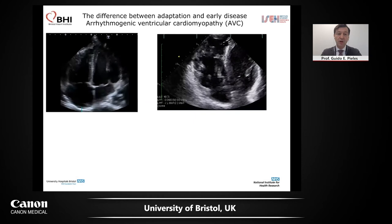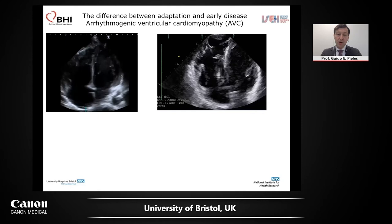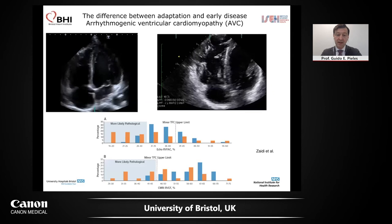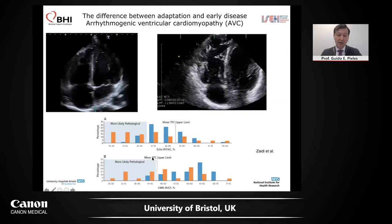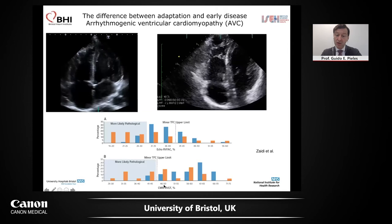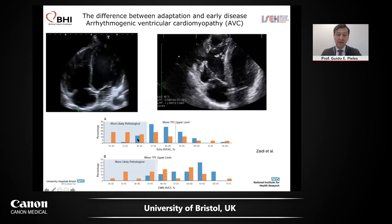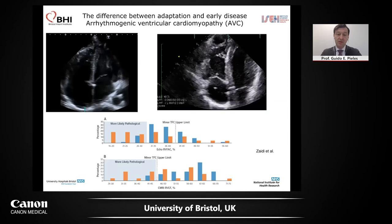The question is: how often are the ARVC criteria actually positive in healthy athletes? From Sanjay Sharma's group in London, a paper by Abbas Saidi looked at this. Blue are athletes and yellow are patients with ARVC. Looking at right ventricle fractional area change, or even MRI ejection fraction, a lot of athletes fall in this pathological area who don't have AVC. So either you have a lot of false positives, or you really miss disease. This is very important.